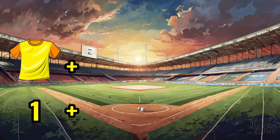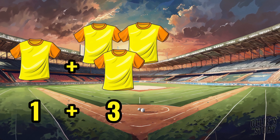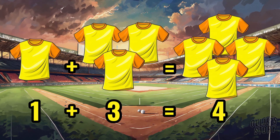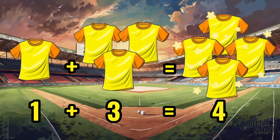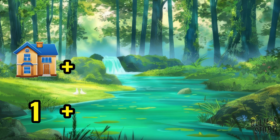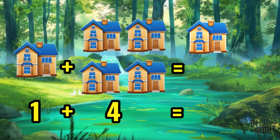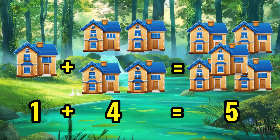One t-shirt plus three t-shirts equals four t-shirts. One house plus four houses equals five houses.